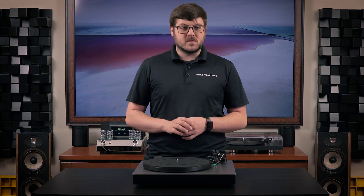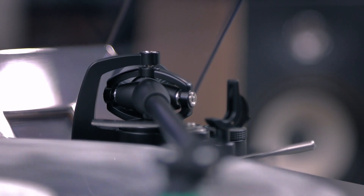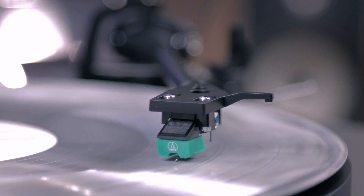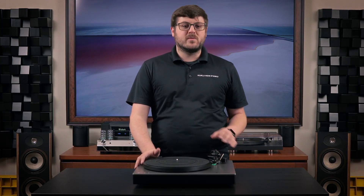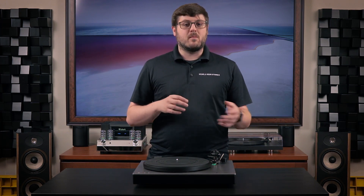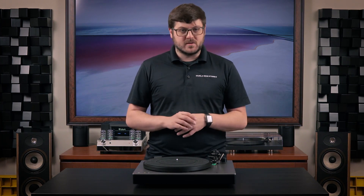Belt-driven turntables are not objectively worse or better than a direct drive turntable. In a lot of ways, I prefer belt-driven turntables. The nature of separating the biggest source of noise in a turntable — the motor — from the platter with a belt is a great way to reduce both noise and distortion. Testing the ST in my day-to-day life, I put it through the same paces as I did the TT V2. I listened to it on my main setup in my living room, without my Phono 2 preamp, and tested it with my Bluetooth headphones and powered desktop monitors that support aptX HD. I didn't run into any problems worth noting, and I got a clear sound through every connection.